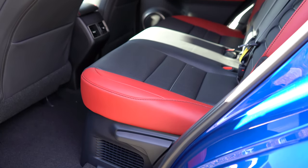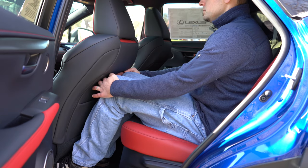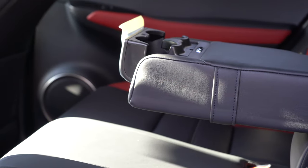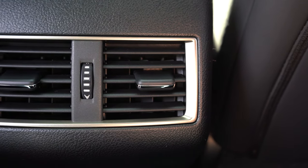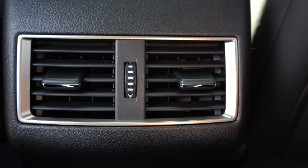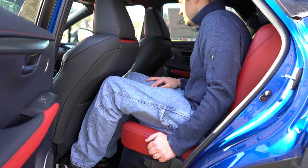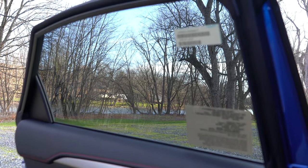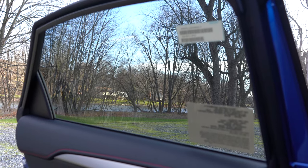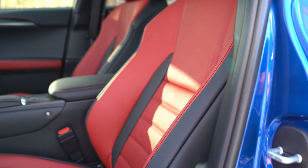Rear legroom comes in at 36.1 inches — even at six feet tall there's decent space back there. Rear passengers get a center armrest with cup holders, rear ventilation, and a reclining second row for added comfort. The one thing I'd add is rear window sunshades, which would be especially nice in a luxury vehicle like this when transporting a newborn — but you can always get them aftermarket.